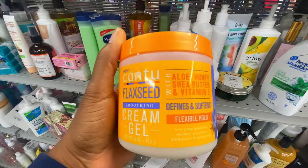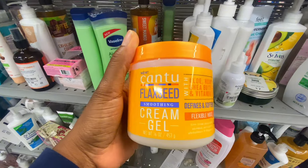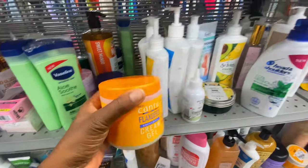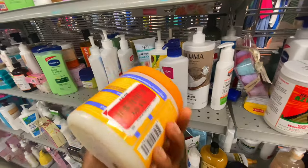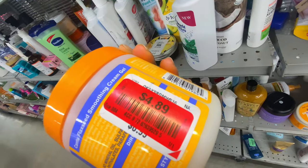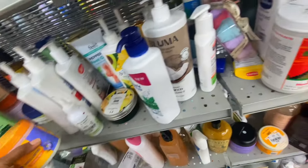I also found Canto Flaxseed Cream Gel — this stuff is good! The price had been reduced to $4.89 from an original price of about $9.99, so that's a solid deal.